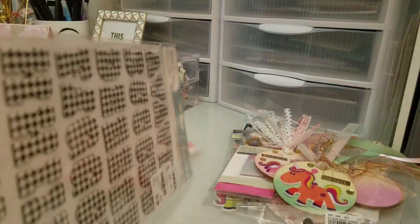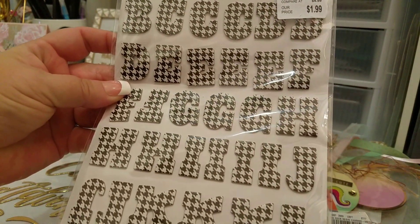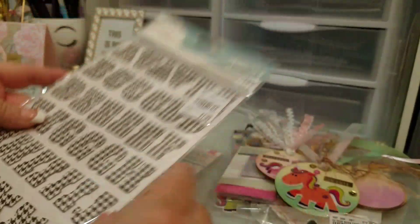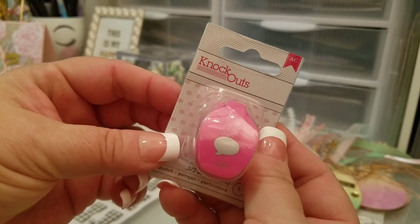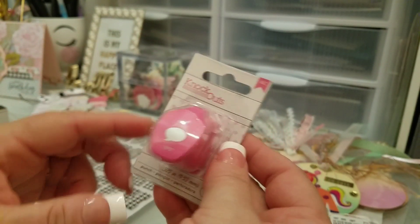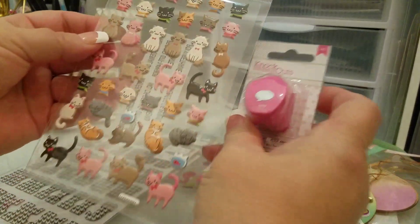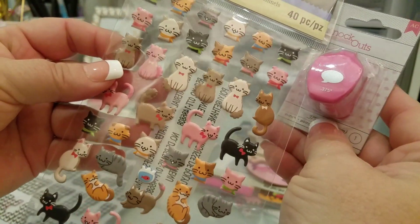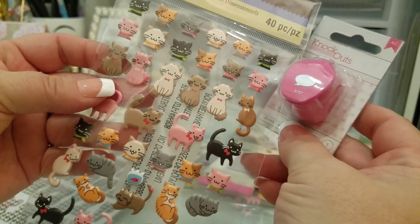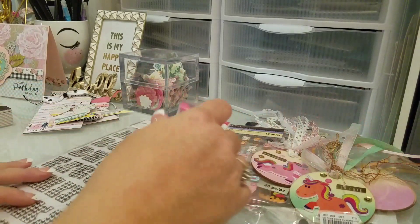The last thing I got was these thickers called Palm Springs by Dear Lizzie — I love that houndstooth pattern. I also got this little speech bubble sticker because I thought it would be cute to put next to the kitty stickers with 'meow' or 'hi' written in it. It's pretty small so we'll have to see, but it's kind of the right size.